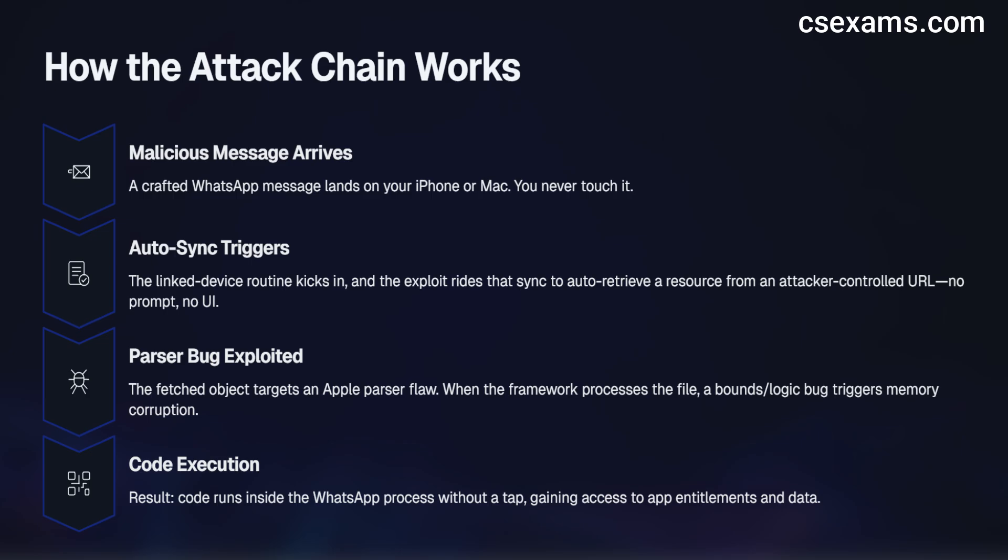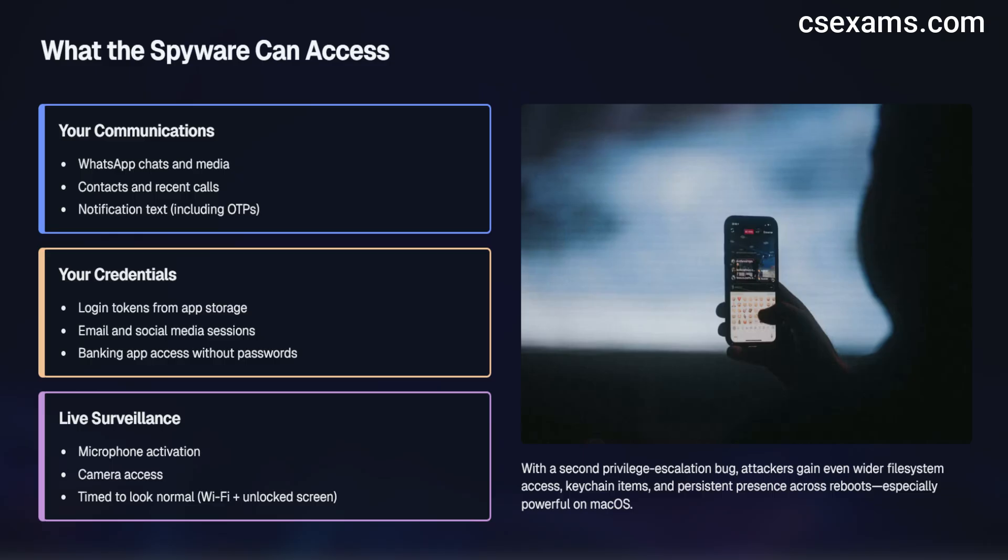From there, the implant runs with the app's entitlements. On iOS, that means sandboxed but potent: read your chats, scrape files WhatsApp can access, harvest authentication tokens from app storage, and use background refresh or push notifications to stay alive. With an additional privilege escalation stage — often a second bug in the chain — the payload can invoke the mic or camera, pull broader files, and persist more reliably. On macOS, the same chain lands in the desktop client, which usually has a wider file system view and easier persistence via login items or agent plists.